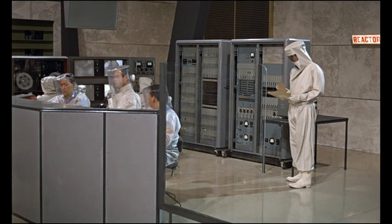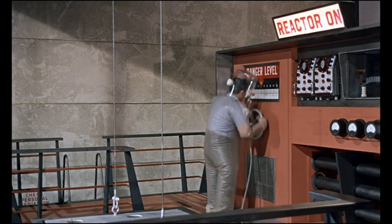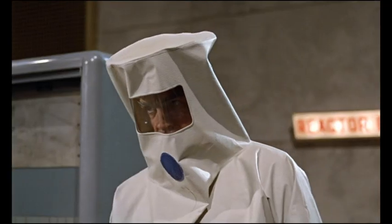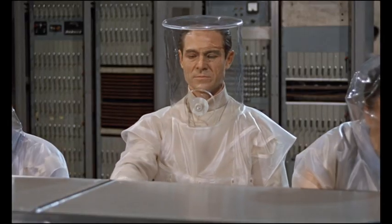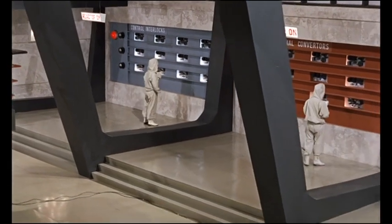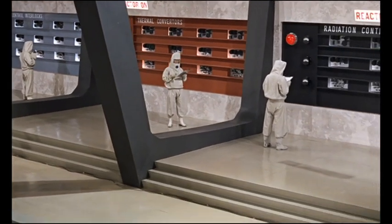Control interlocks free. Fuel elements 12.5. Control rod actuators operating. Core temperature 113. Converters standing by. Ignition heaters on.